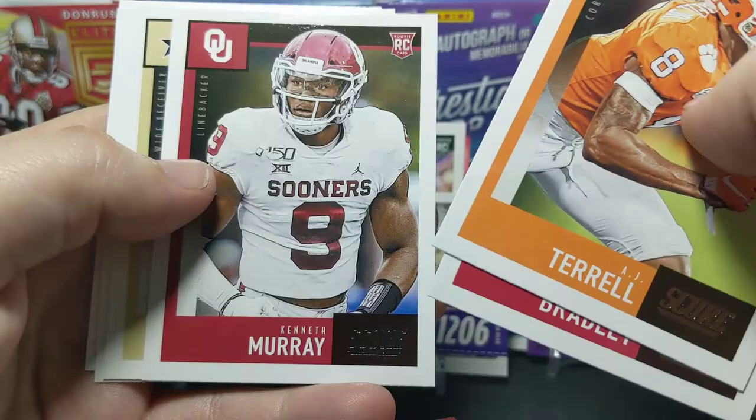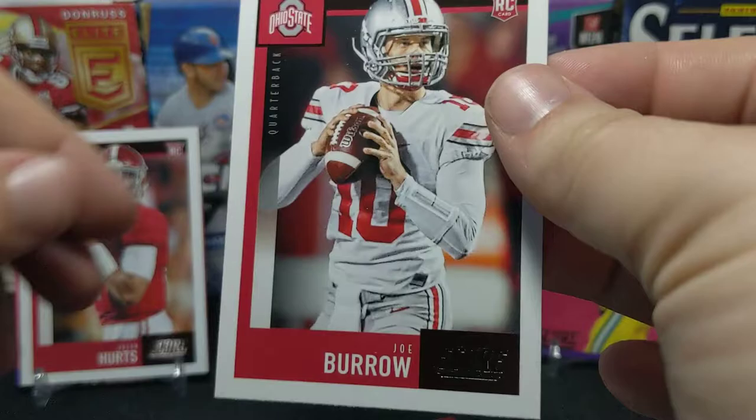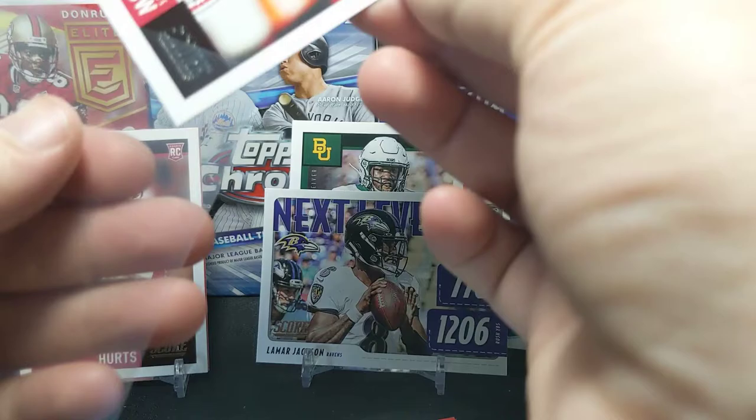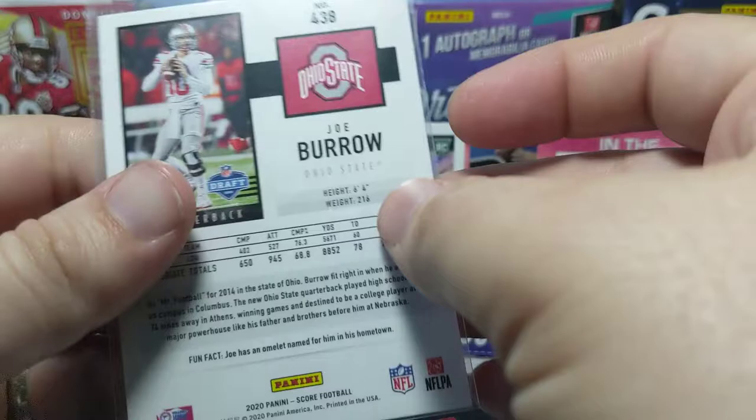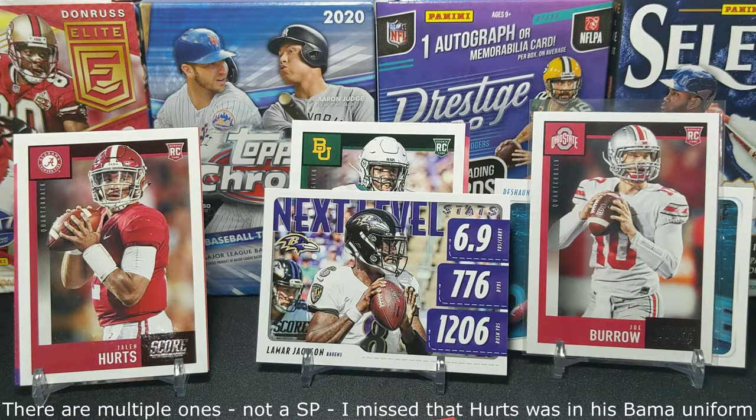Kenneth Murray — that guy's a pretty good linebacker, at least in college. Oh oh oh — there we go! Let's put a slip on Joe Burrow. I think that's my first Burrow of the year, and it's an Ohio State one — interesting. I don't know if that's a variation or if they just have multiple ones.